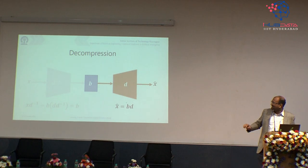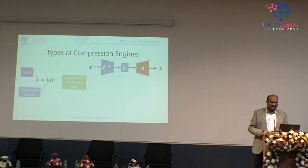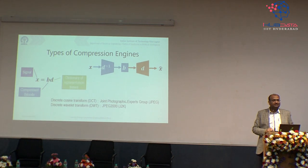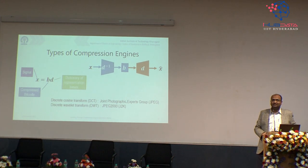There are other mechanisms like Huffman coding or arithmetic coding for lossless compression, where no error remains. In the traditional world, the most dominant compression engines are JPEG and JPEG 2000. JPEG uses a discrete cosine transform to create those D and D-inverse matrices — D-inverse is a DCT and D is an inverse DCT. Around the year 2000, JPEG 2000 appeared, using a discrete wavelet transform to achieve compression.